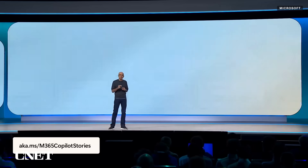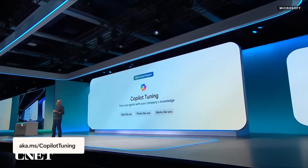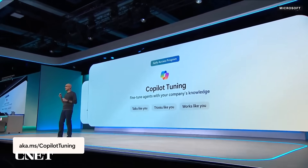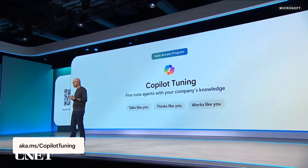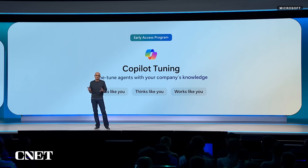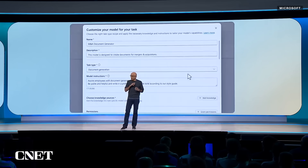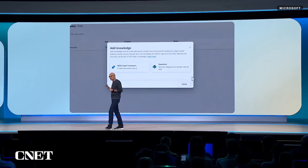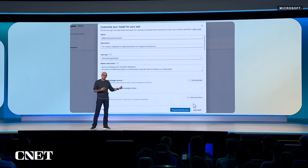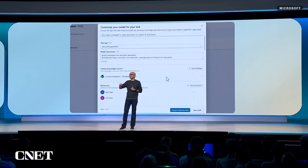Today we are introducing a new class of enterprise-grade agents you can build using models fine-tuned on your company's data, workflows, and style — we call it Copilot Tuning. Copilot can now learn your company's unique tone and language, and soon it will go even further understanding all of the company's specific expertise and knowledge. You just seed the training environment with a small set of references, kick off a training run, and the customized model inherits the permissions of all the source control.